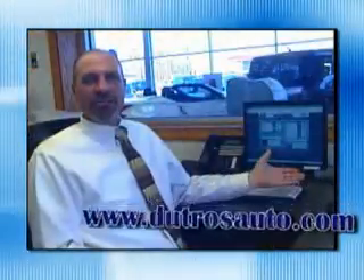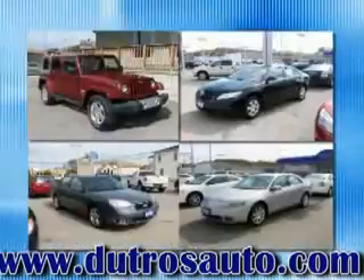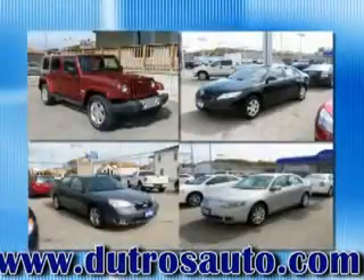If you're looking for a great pre-owned car, truck, or SUV, come to Dutro's downtown pre-owned. Or find it online at DutrosAuto.com and get connected to the best used cars on the web. If you don't see what you're looking for, let us know — if it's out there, we'll find it for you.